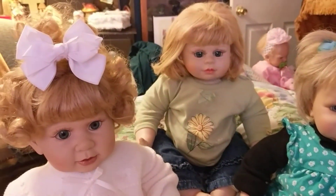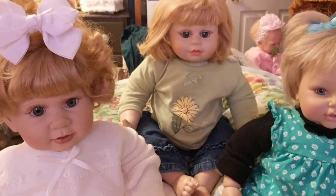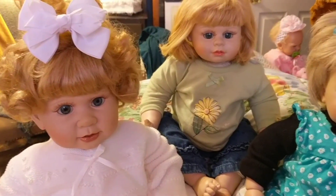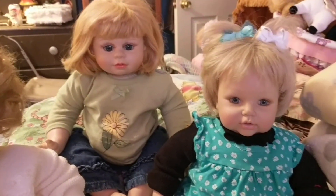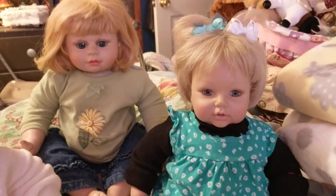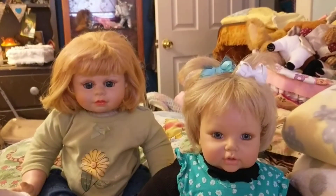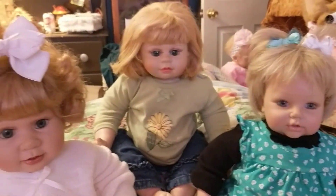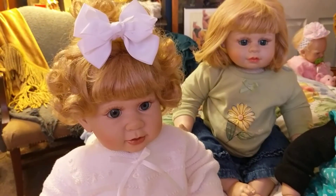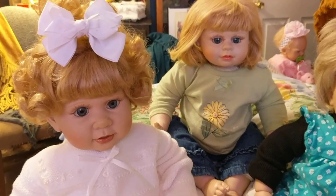This is Over the Rainbow Reborns by Leah Shea. My email address will be in the description. I'm going to have several other videos because I have about 14 or 15 dolls to rehome — all the way from ones I've painted, ones I just bought from my collection, Reborns, and some Ashton Drake.